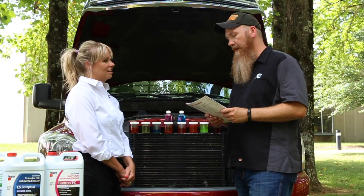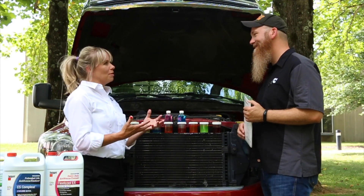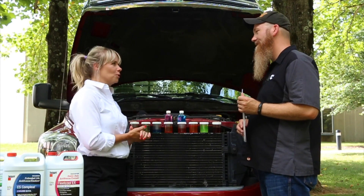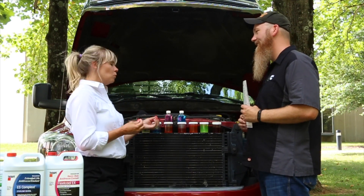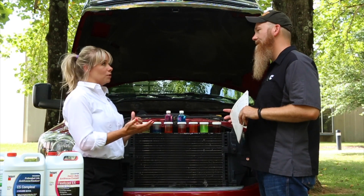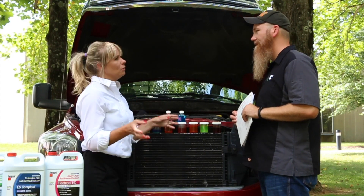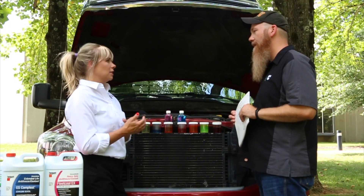Do I need to use the same color coolant that came in my vehicle? That's a great question. Coolant color is really cosmetic, so it's always unadvisable to use coolant color solely to make a decision on anything related to coolant. It's more important to find out what type of coolant — whether that's conventional, organic additive technology (OAT), or hybrid.